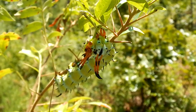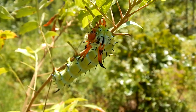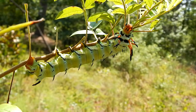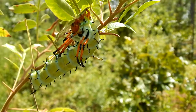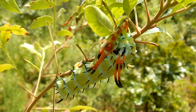Looking at this large creature, it's hard to imagine any predator daring to take a bite out of it.